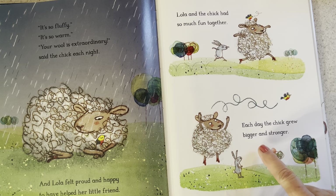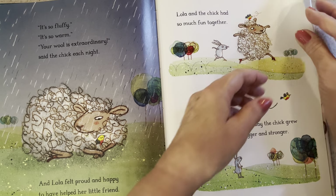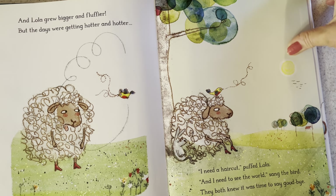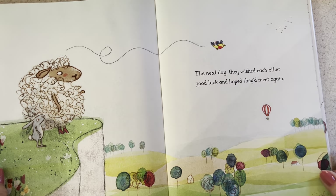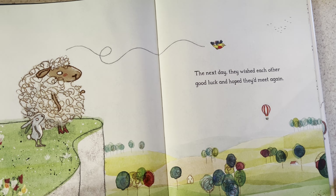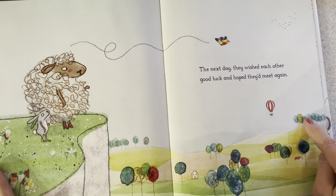Lola and the chick had so much fun together. Each day the chick grew bigger and stronger — is it taking a flight, going away? And Lola grew bigger and fluffier. But the days were getting hotter and hotter. "I need a haircut!" puffed Lola. "I need to see the world!" sang the bird. They both knew it was time to say goodbye. So the next day they wished each other good luck and hoped they would meet again. I'm loving the illustrations in this book — look at the bits of color, the flowers, the different colors in the trees and in the bird.